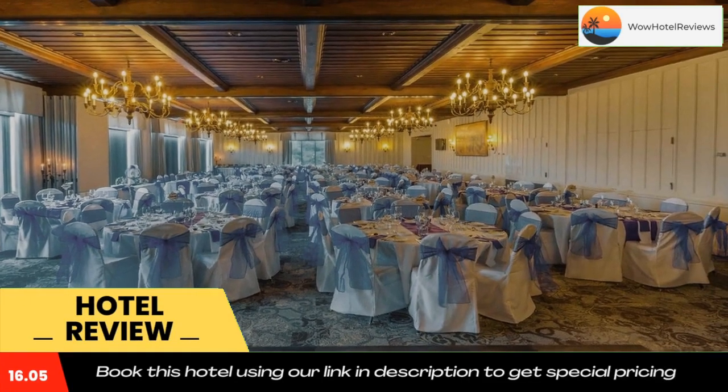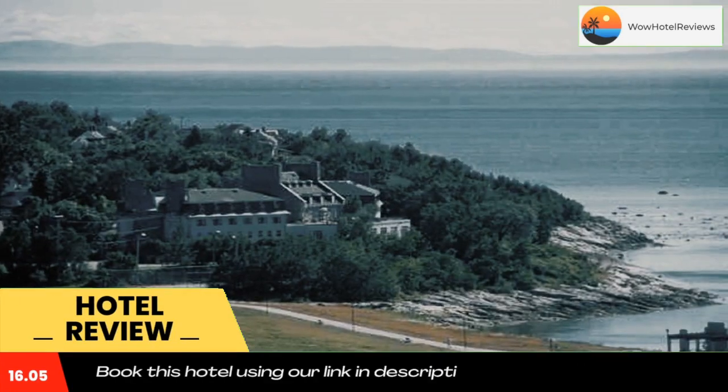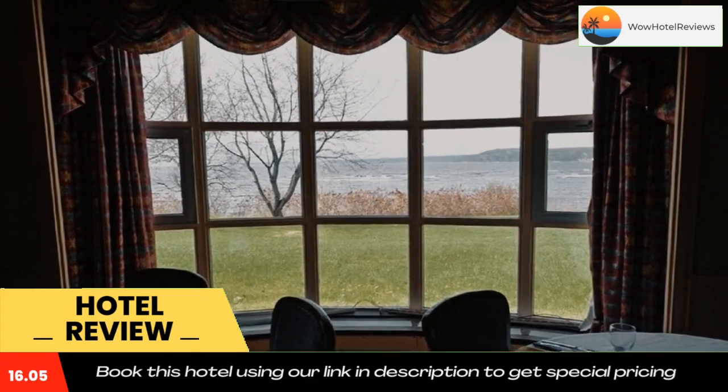Directly across from the beach, this hotel features beautiful views of the Gulf of St. Lawrence. It features an on-site restaurant, tennis court, and a beauty salon nearby. Rooms offer free Wi-Fi.